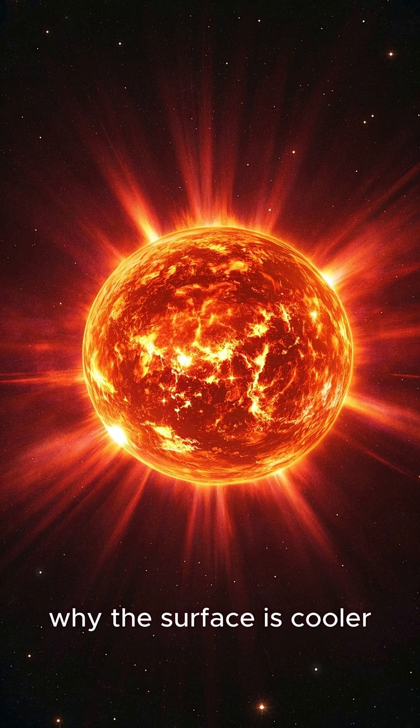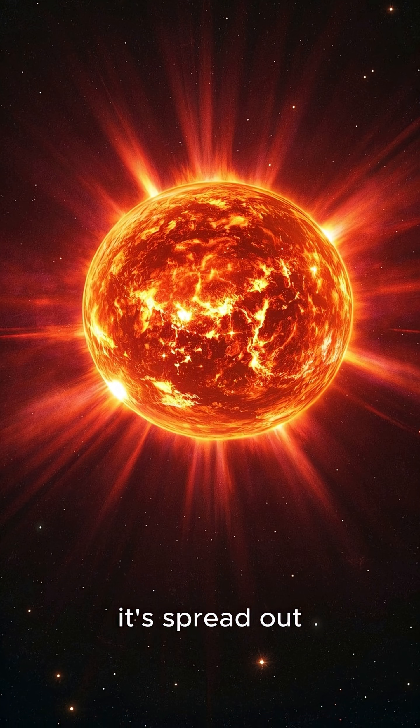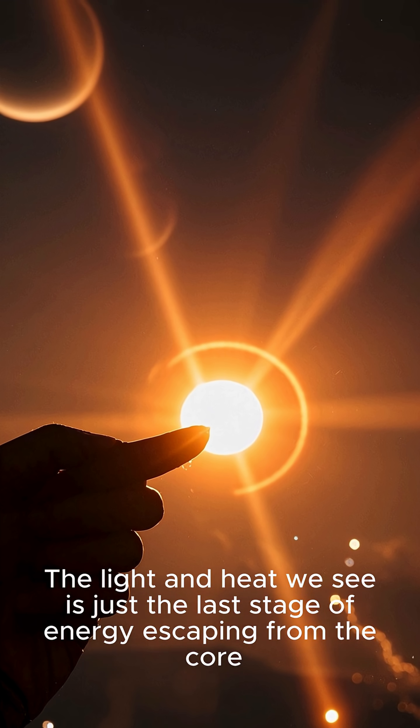Key point 4: Why the surface is cooler. The sun's outer layers are cooler because by the time the energy reaches them, it's spread out. The light and heat we see is just the last stage of energy escaping from the core.